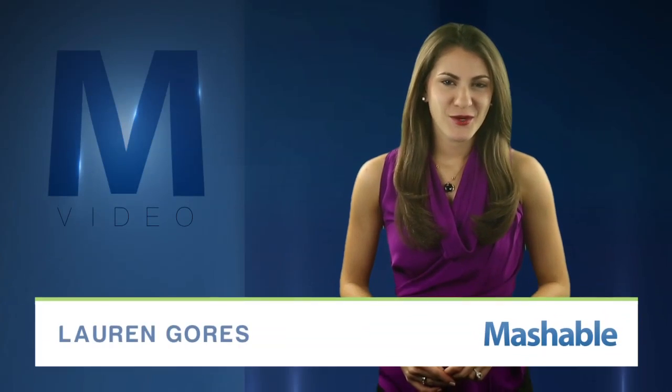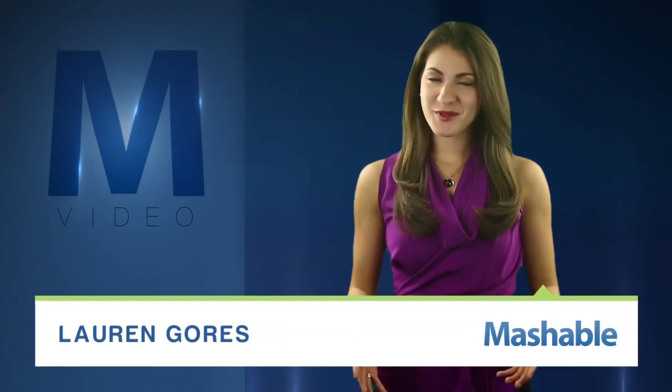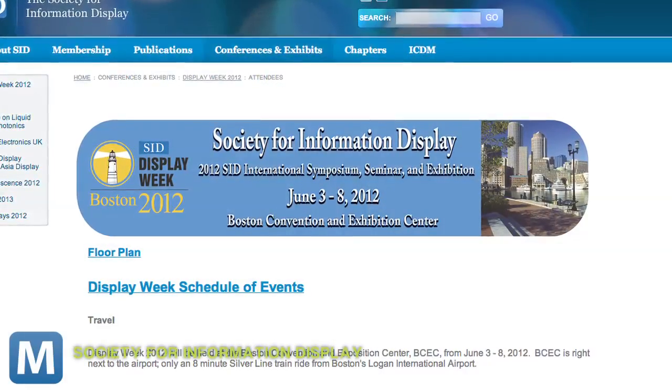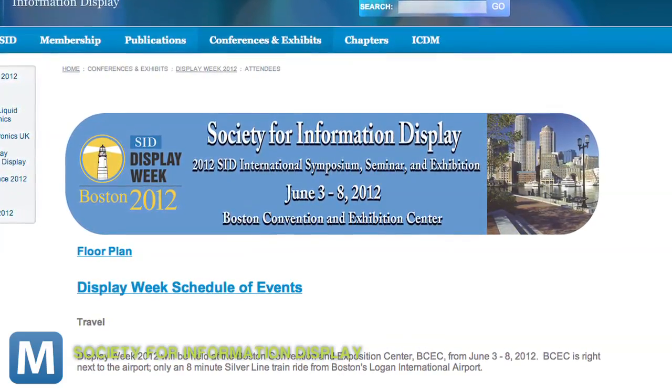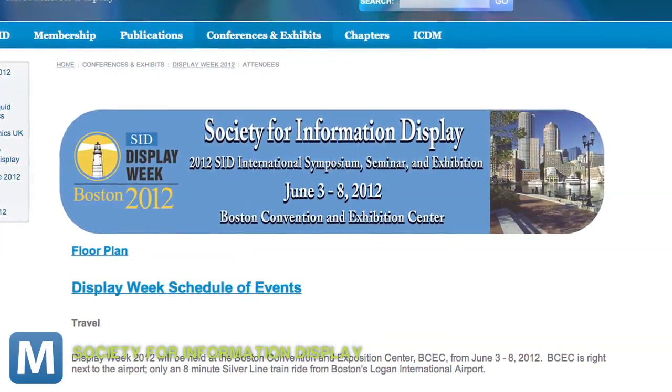For Mashable, I'm Lauren Goris. Remember when phones had buttons? Well, they're coming back. A new prototype from Tactus Technology debuted this week at the SID Display Week, a showcase convention for the latest and greatest in screen tech.